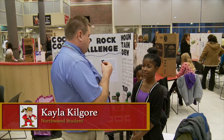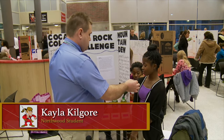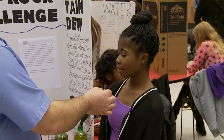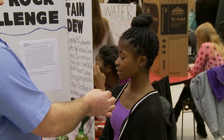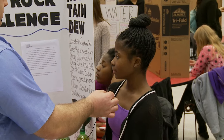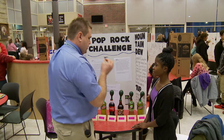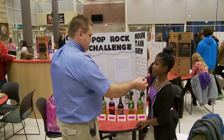Kayla, can you tell me what your project is? I tested carbonation in four pops: Coca-Cola, root beer, 7-Up, and Mountain Dew. I tested it twice. Yesterday Coca-Cola was the biggest and root beer was second biggest, and 7-Up and Mountain Dew were the two smallest. But today when I tested, they were all about the same size. I had Pop Rocks inside the balloon when I put them on and tilted them up, and then it blew up the balloon.